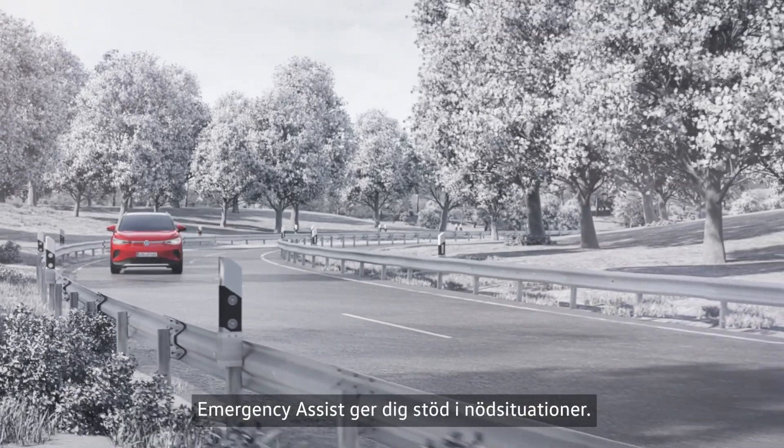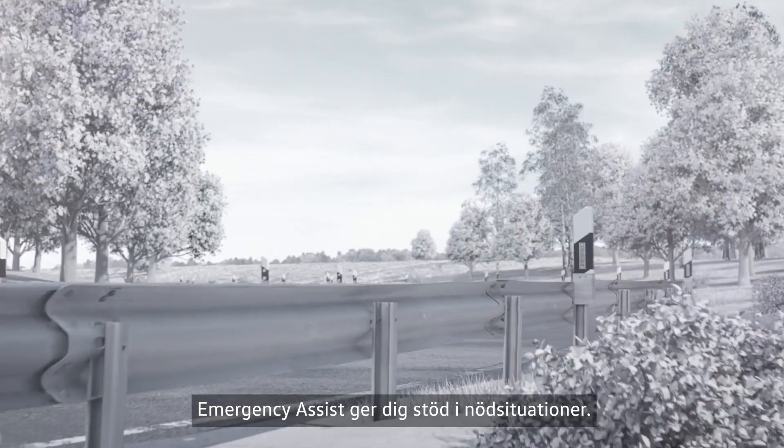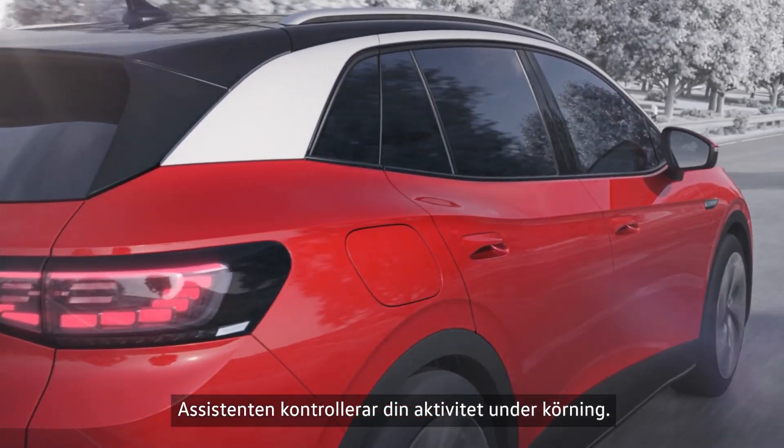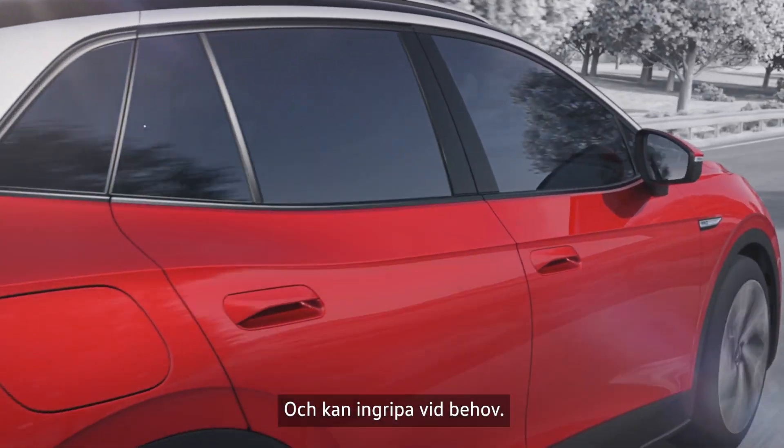Emergency assist can aid you if you need help. Emergency assist supports you in emergency situations. The assistant checks your activity while driving and can intervene if necessary.